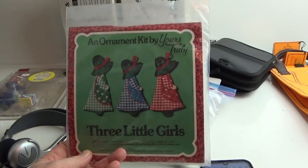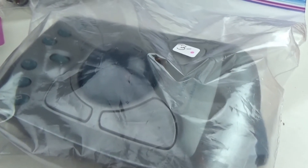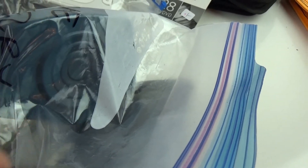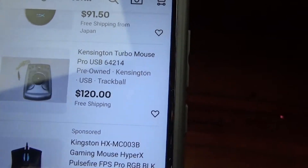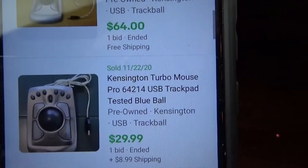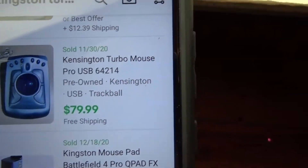I found this Three Little Girls ornament kit — had to dig around a little bit but they're selling for about $10. It was 75 cents, so I thought that was a really good find. This is a Kingston Turbo Mouse Pro — it was $3 and comes with an extra part I haven't seen in other listings, so I need to do more research. People are asking $150 plus shipping, one guy asking $120, but actual sold listings show $30, $64, $30, $45, and one sold for $80. We'll have to check it out.